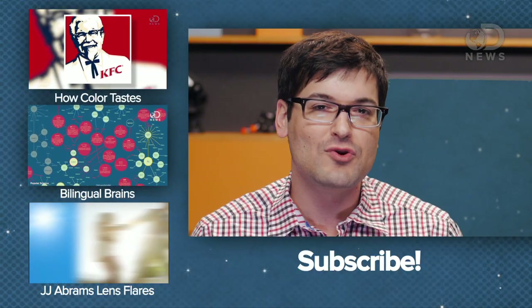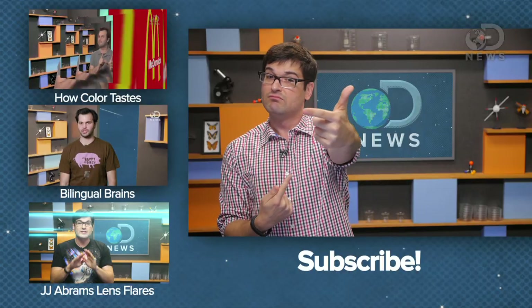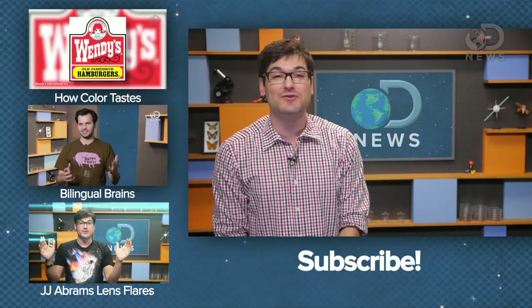So bottom line: do we see colors the same way or not? For a really long time, science has sort of taken a behaviorism stance to it, which basically means: if we're all responding the same way to the same thing, it's not an issue if we all perceive it slightly differently — let's all just let it go. But chances are, there is some variation. Based on everything I've read, my hunch is that the differences in color perception aren't too crazy. What do you guys think? Is my red your green? Vice versa? Let me know and subscribe for more DNews.